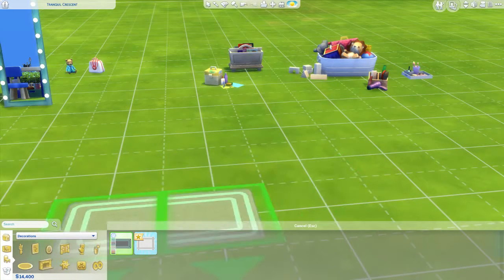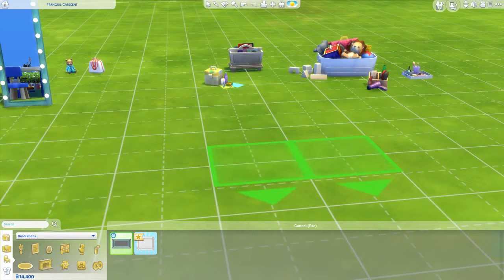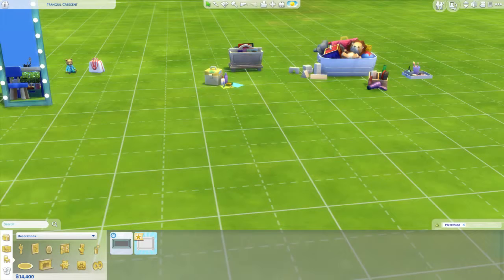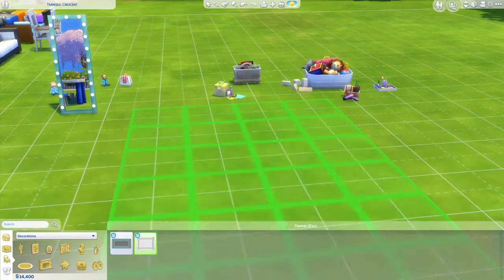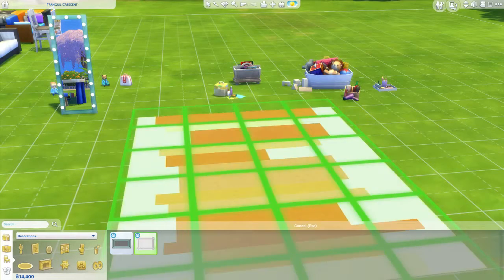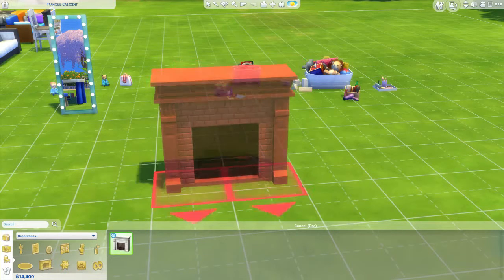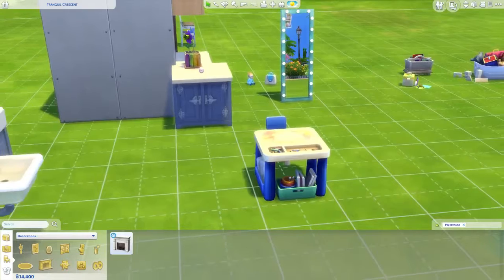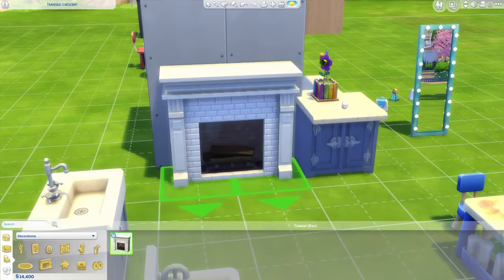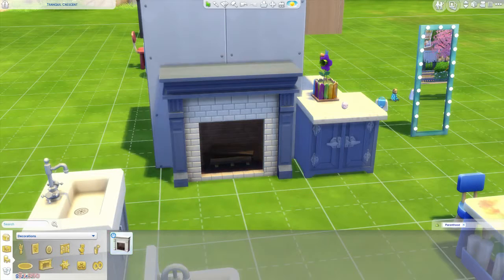Two new rugs: the 'Choose a Print Throw Rug' — kind of looks like a bath mat — and the 'You Are Large Print Rug,' which is actually really large. I like to build a room around rugs that size and use that for the carpet instead of putting flooring. We also got a new fireplace: 'Brick Fireplace.' I don't really use fireplaces that much because they always tend to start fires when I don't want them to.